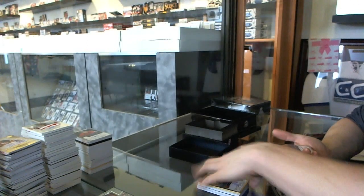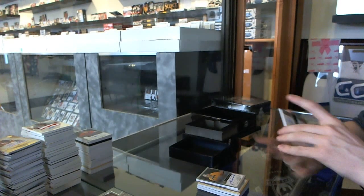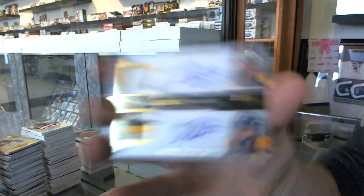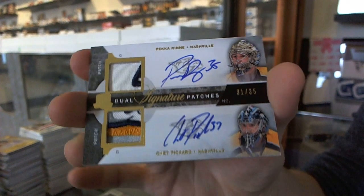We've got a Rookie Autograph number 249 for the Nashville Predators, Marek Mizanich. And we've got Dual Signature Patches number 31 of 35 for the Nashville Predators — Pekka Rene and Chet Pickard. 1213 Dual Signature Patches number 35.